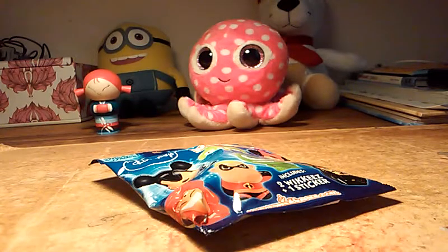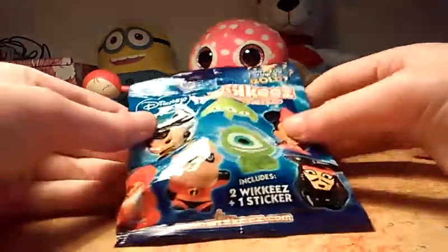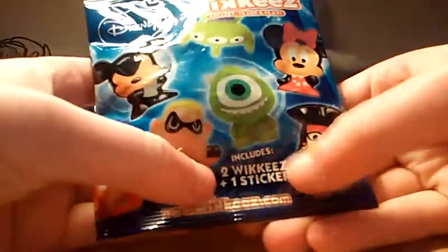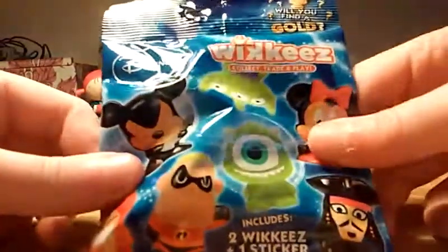Hey everybody, it's Firefly, and today I am super excited because I am opening up an actual blind bag. It is a Disney Wikkis, so it includes two Wikkis and one sticker, and this is the front of the bag.